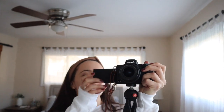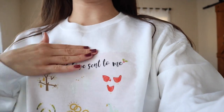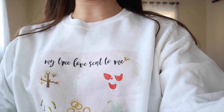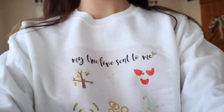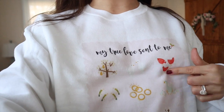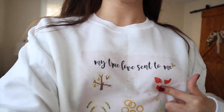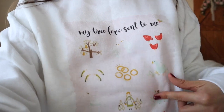Ready to see the merch? So before I show you guys it, the design idea behind this one was ugly Christmas sweater meets grandma. So it says 'My True Love Sent to Me,' and it has this little scalloped edge border type of thing. And then it has the whole song — a partridge in a pear tree, two turtle doves, three French hens — all of the things from the song. I love it so much.